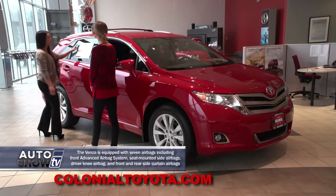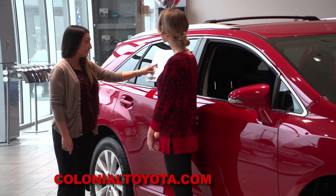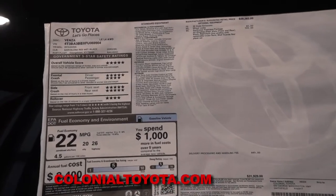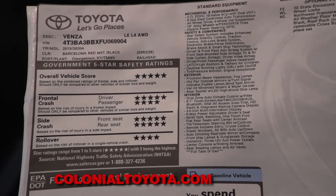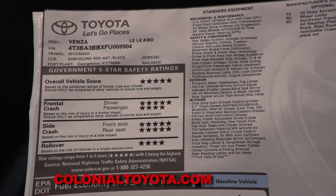Toyota is also all about safety. Our overall five-star crash safety test rating speaks for itself. Toyota also has its Star Safety System, which includes vehicle stability control, traction control, anti-lock brake system, electronic brake force distribution, brake assist, and smart stop technology. You can't go wrong with Toyota safety.